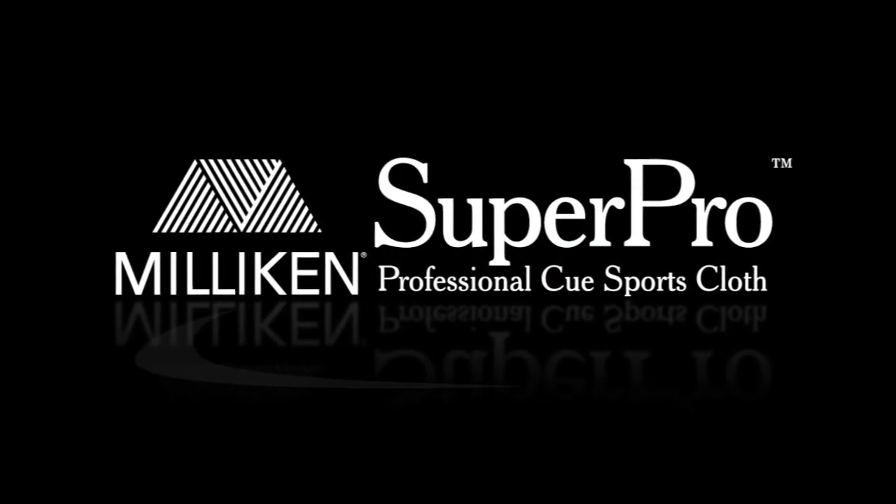I'm John Hendrick, pool player and owner of The Green Room in Pineville, North Carolina. My serious players demand quality, and that's why I've switched to Milliken Super Pro.